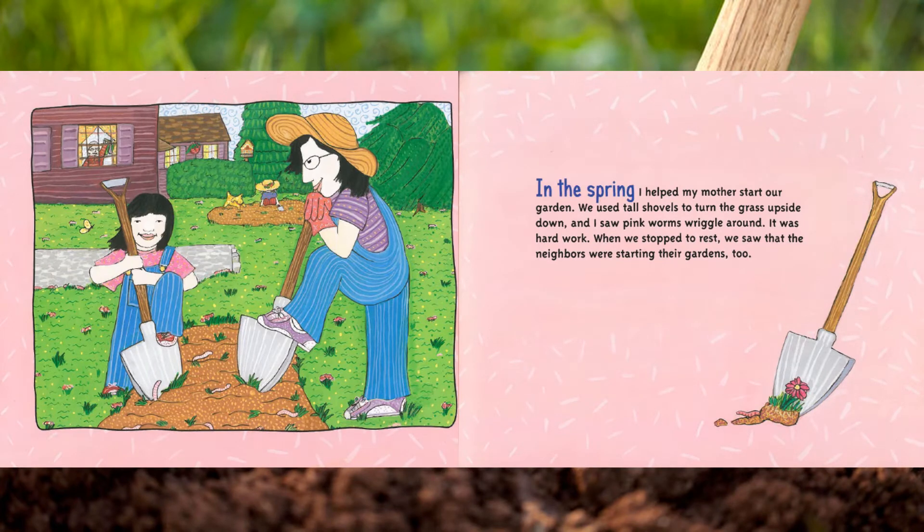In the spring I helped my mother start our garden. We used tall shovels to turn the grass upside down, and I saw pink worms wriggle around. It was hard work. When we stopped to rest, we saw that the neighbors were starting their gardens too.